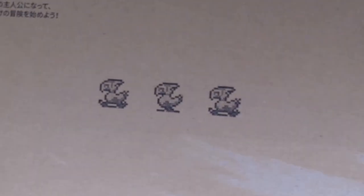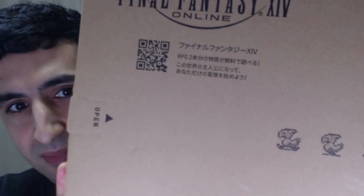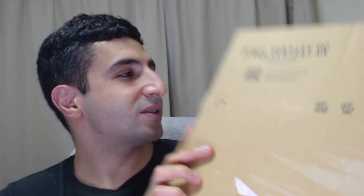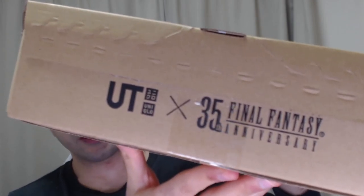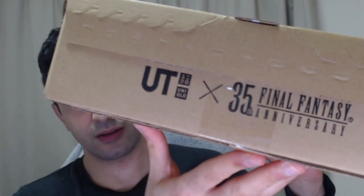Before that, I ordered something else from Uniqlo, and it came in this cool box. You've got some Chocobos in the middle. These boxes are only being shown for a limited time. If you want to try the Final Fantasy 14 free trial, there's a QR code there. It is the 35th anniversary of Final Fantasy — 35th, crazy. Hope for another 35 years.